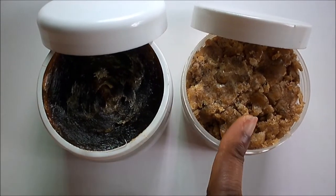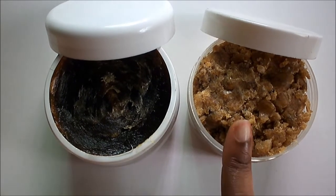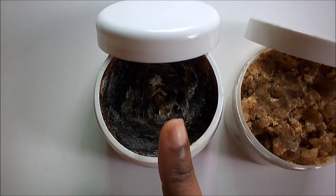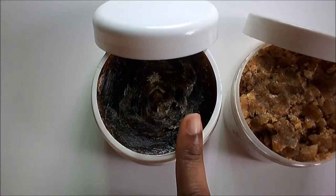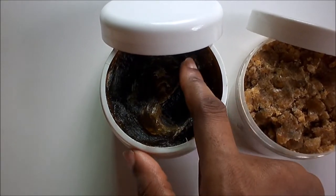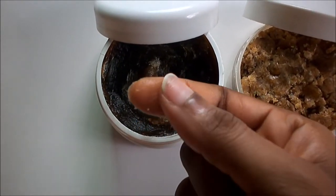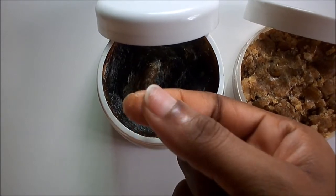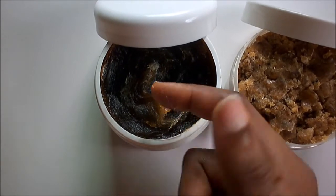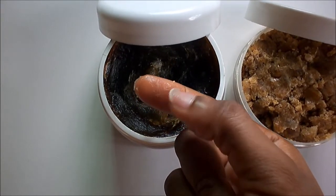These two soaps are quite different. While the West African black soap is made with plantain skin, cocoa pods, and shea butter, the Moroccan Beldi is made with olive pits or olive oil. As you can see, the consistency is quite different — this soap is softer and contains more oil due to the high percentage of olive oil in it.